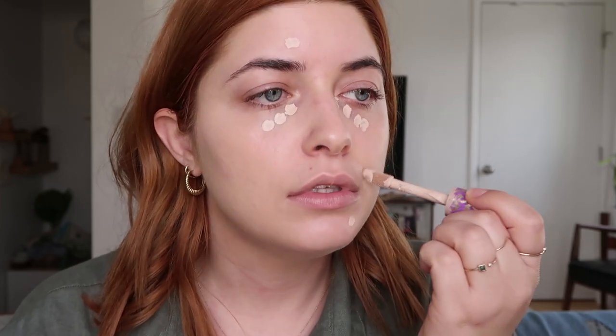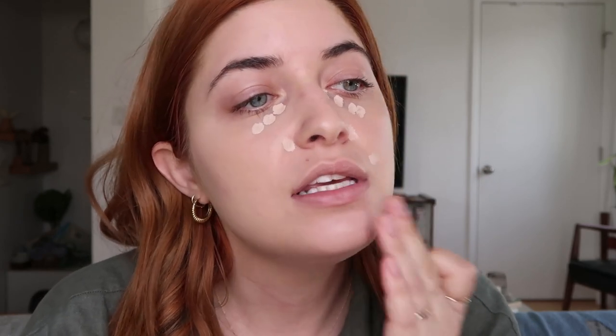For under my eyes I use my Tarte Shape Tape. I freaking hate this packaging — it is so disgusting. Does anyone else have problems with their Shape Tape concealer? I love this concealer but it gets nasty. I'm going to cover up that little zit and a little around my nose.